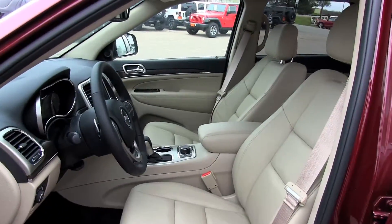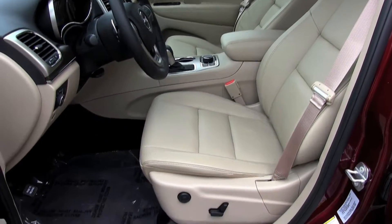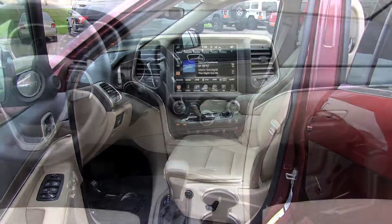Top-end luxury meets extreme capability. Interior materials in the Jeep Grand Cherokee are the best in its class, with soft, highly textured surfaces throughout.